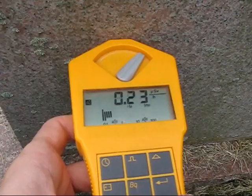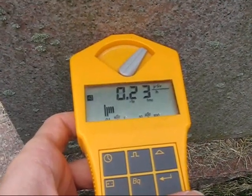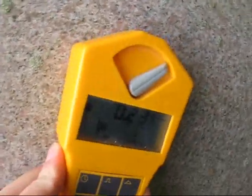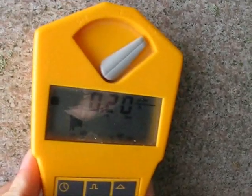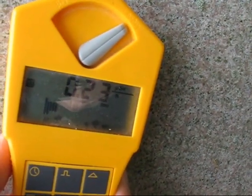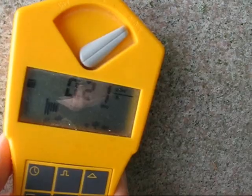It was counting quite a bit right before I turned on the camera, but if I put it flush like that, I don't know how well I can see that. It seems slightly above normal.